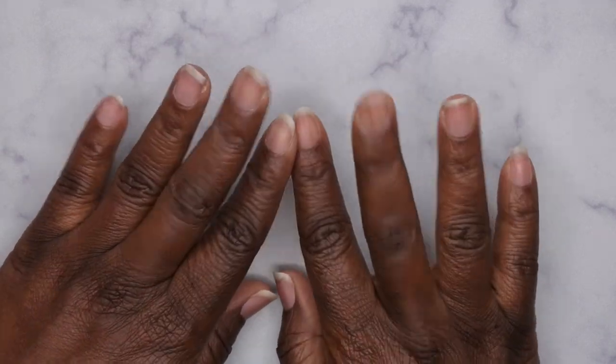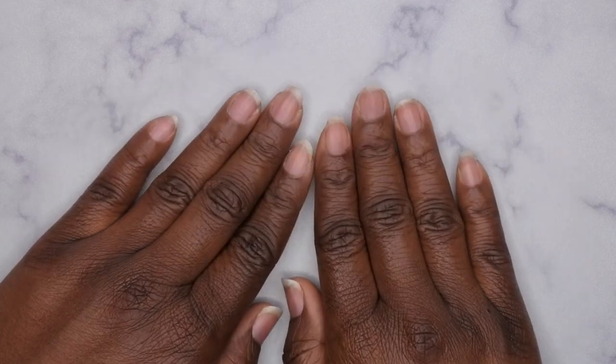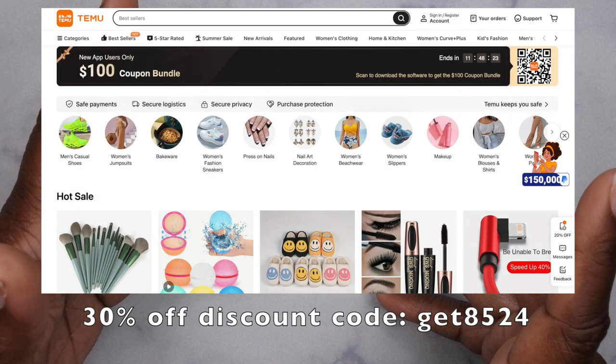Hello, happy people! I'm back with another video and today I'm super excited because I have another Temu nail supply haul for you guys. I was able to snag some more products from their website. In case you're not familiar with Temu, it's an online marketplace that offers a variety of different products — everything from women's fashion to men's fashion, household appliances, cookware, shoes, clothes, accessories, perfumes, earrings, and jewelry.